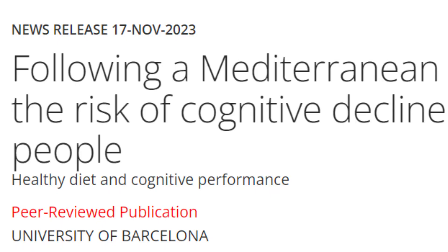Let's start with the Mediterranean diet, renowned for its rich assortment of vegetables, fruits, whole grains, fish, olive oil, and nuts. Studies have linked adherence to this diet with a reduced risk of cognitive decline and dementia.